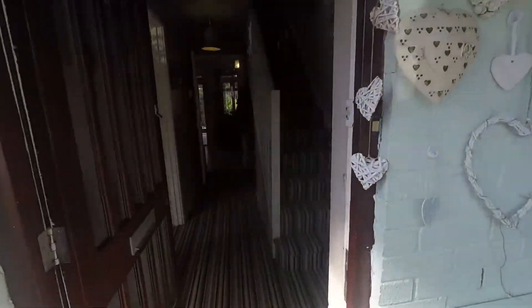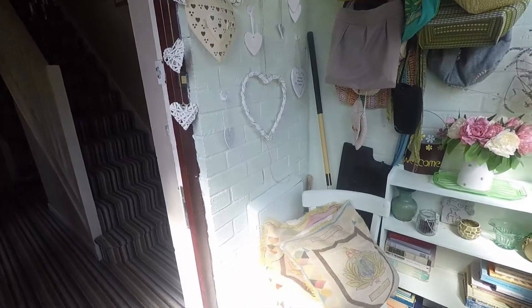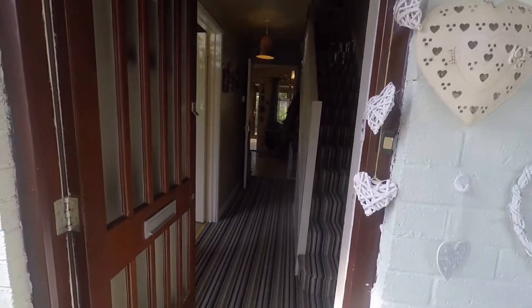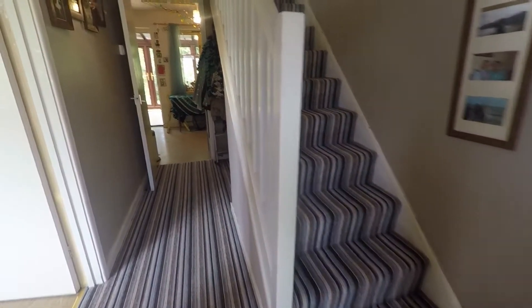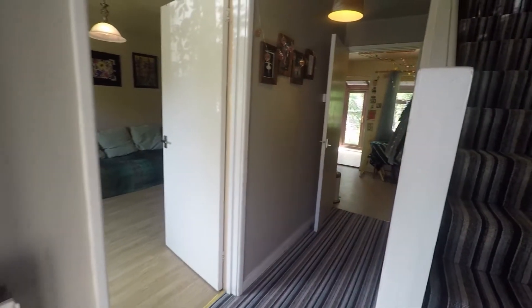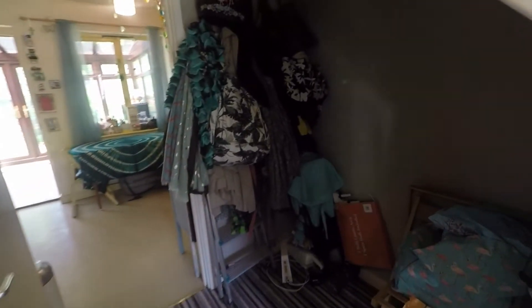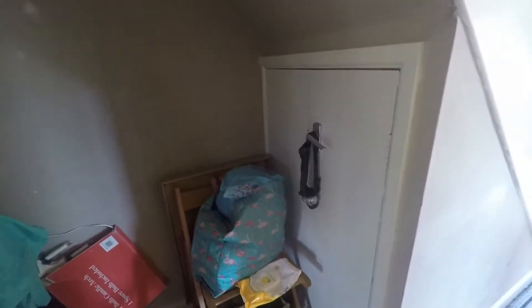We'll head inside now and into the porch area. As we enter, we have space for the storage of your shoes and coats, as well as additional storage furniture. The second doorway brings us into the main entrance hall. Straight ahead we have the first floor staircase. You also have convenient storage space just underneath the stairs for shoes and coats, and a small cupboard underneath the stairs.